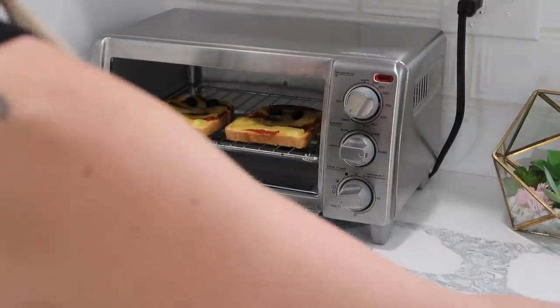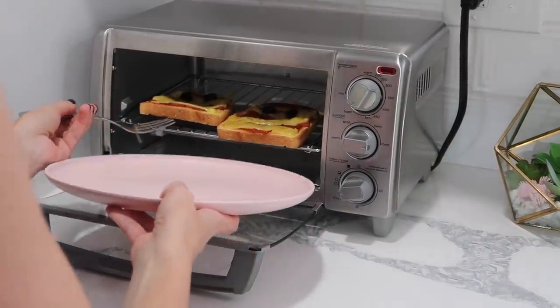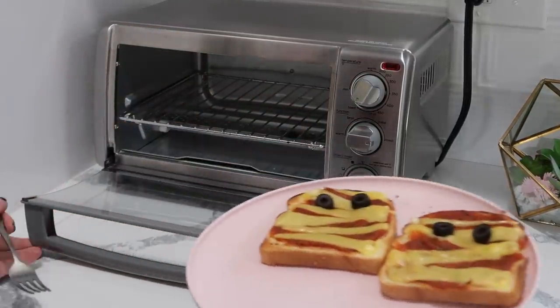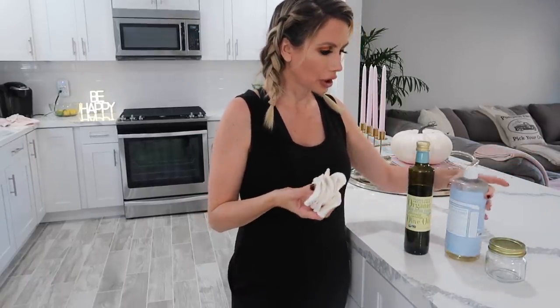Okay, I think they're done. I'm going to pull them out and test them. If I have food in my teeth it's because I just finished eating that yummy pizza. So we are going to make some DIY makeup remover — like all natural, good stuff.